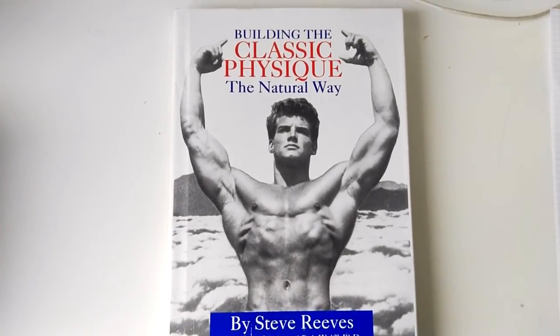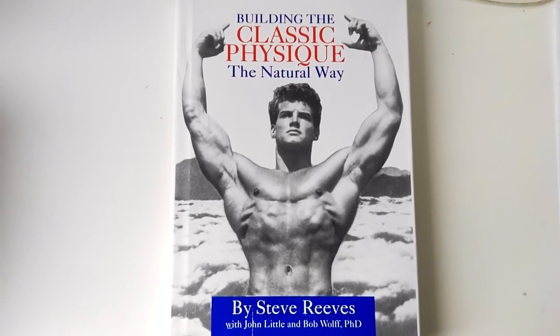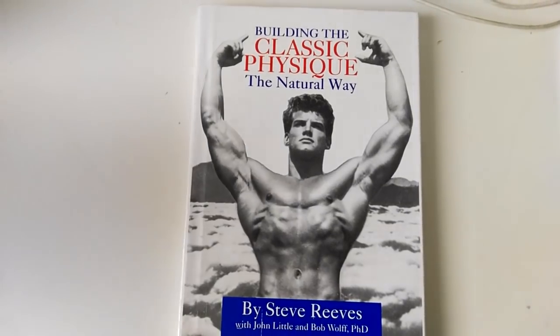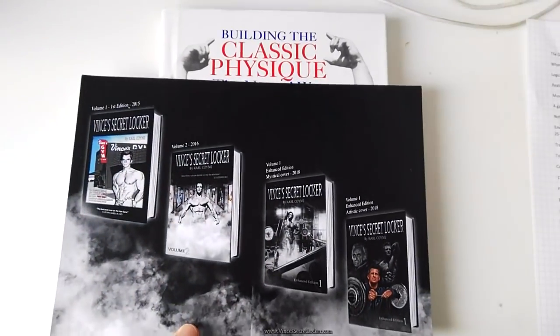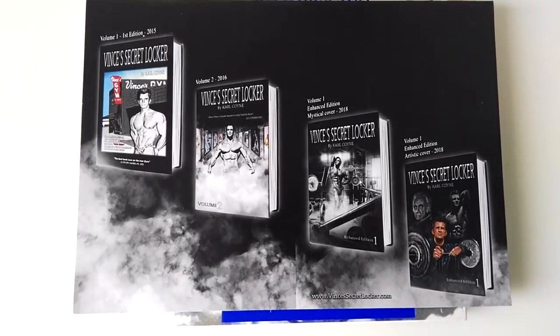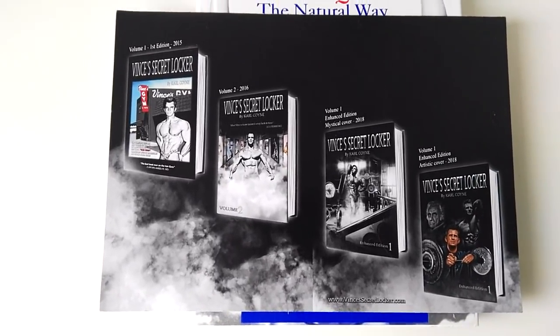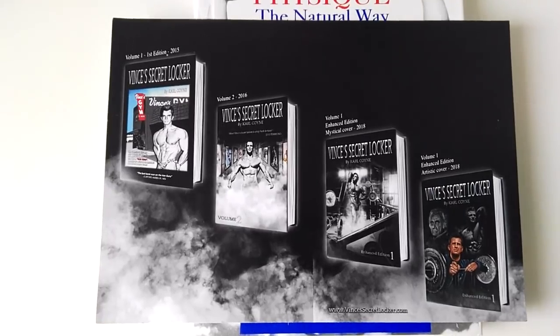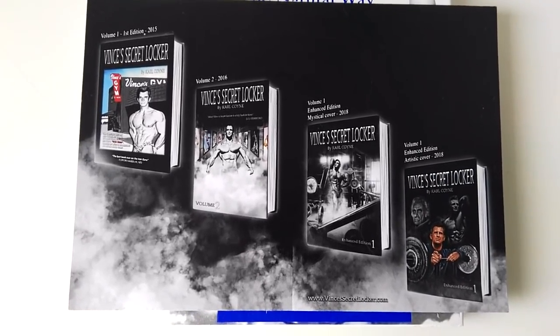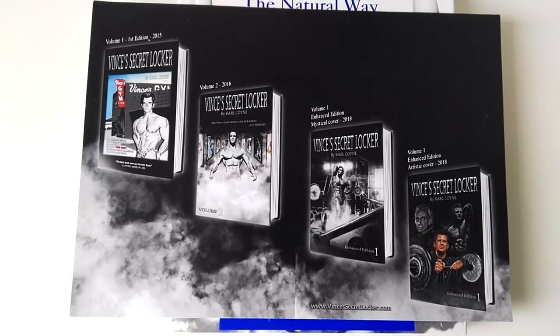I hope you've enjoyed this quick little peek at Building the Classic Physique, sent to me by Carl Coyne. And I remind you as well, if you haven't purchased Carl Coyne's books — Vince's Secret Locker — I love reading these over and over again, especially when I'm looking at making new videos on Vince, because I'm reminded as to how much information these books really hold.